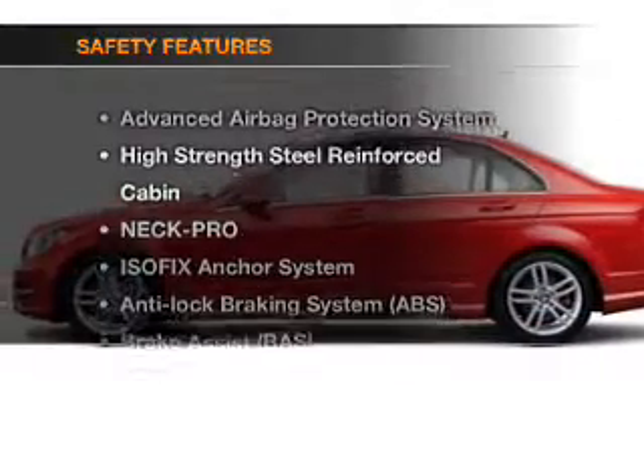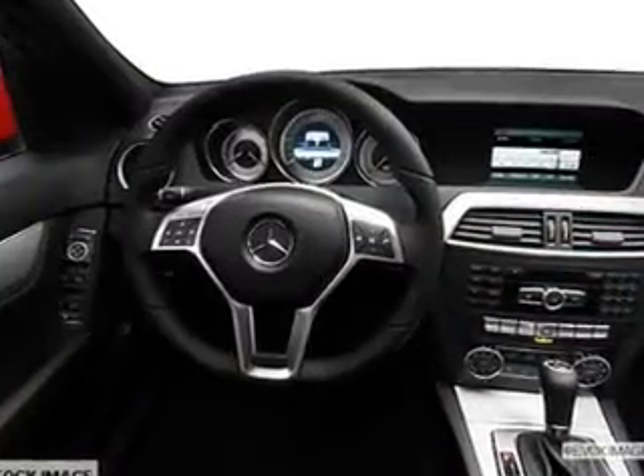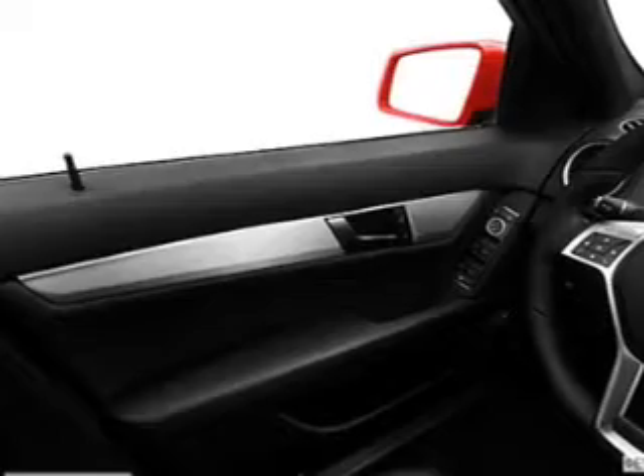If safety is a high priority, rest assured knowing that these top safety components are included: front ventilated disc brakes, curtain head airbags, passenger airbag, side airbag. Call today to schedule a test drive.